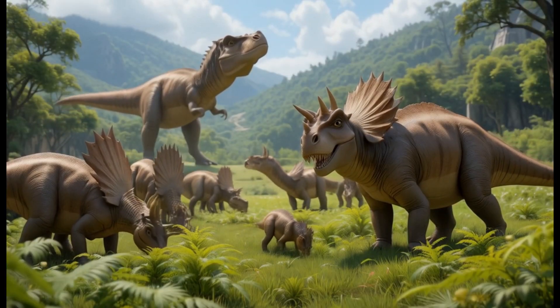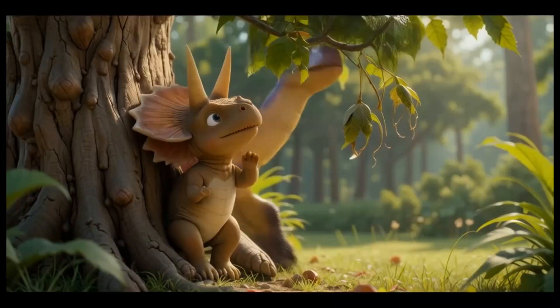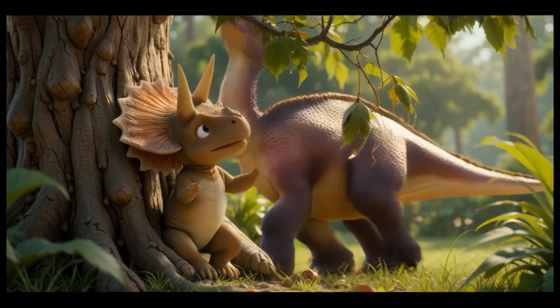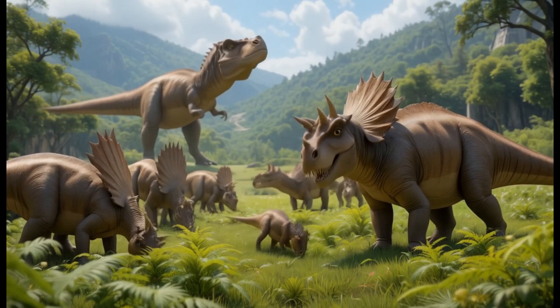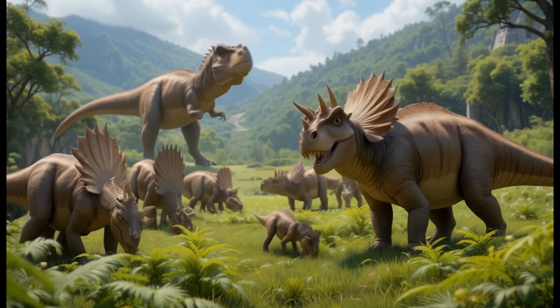1. Triceratops. Triceratops was a large dinosaur with three horns, two above the eyes and one on the nose. It had a large frill at the back of its head that helped protect it from predators. Triceratops lived during the late Cretaceous period and loved eating plants like ferns and cycads. Fun fact: Triceratops' name means three-horned face.